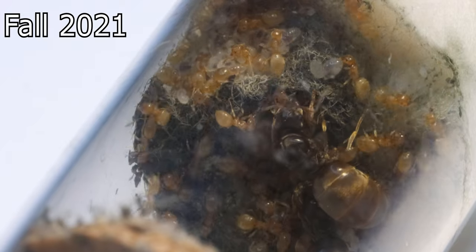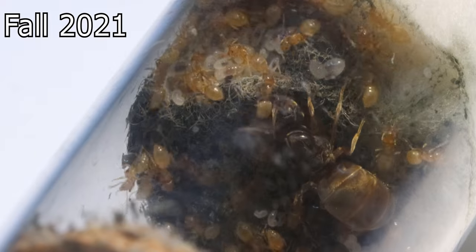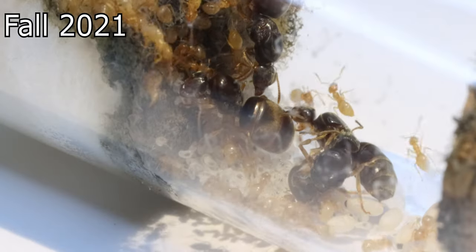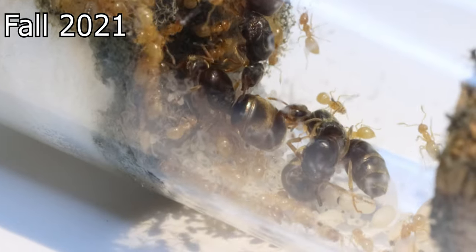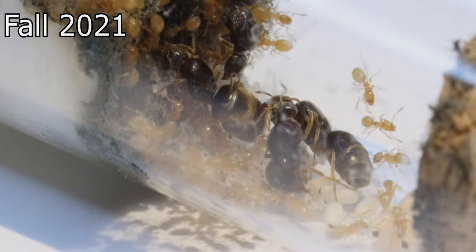As 2021 came to an end, the colony was slowly recovering, although still having a fourth queen that was handicapped. All in all, the colony looked good and I couldn't wait to see how they would do in 2022.